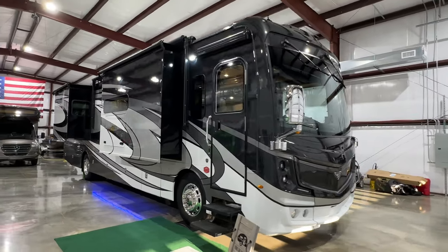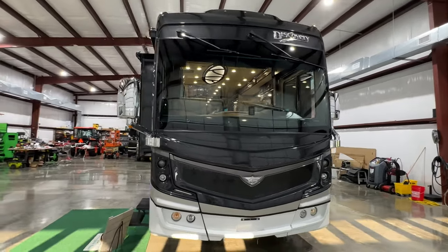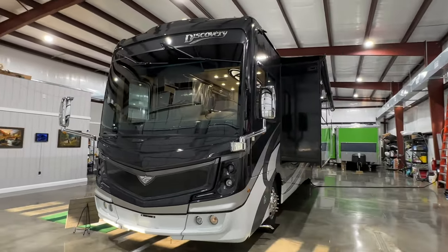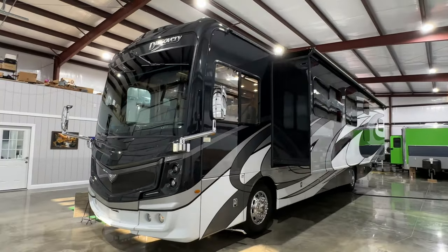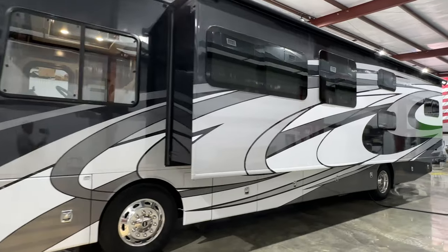Welcome to Sunset Motors. My name is Frank Gerard. We are located in West Tennessee. We've got a beautiful 2021 Fleetwood Discovery. The floor plan is 38N, and that's one of the main reasons why I bought it, because this is a pretty incredible floor plan.